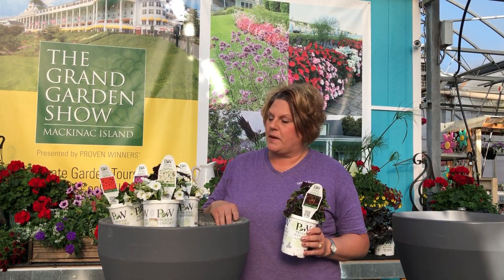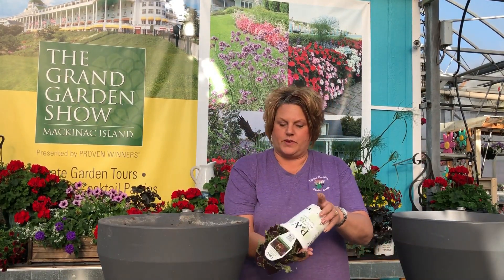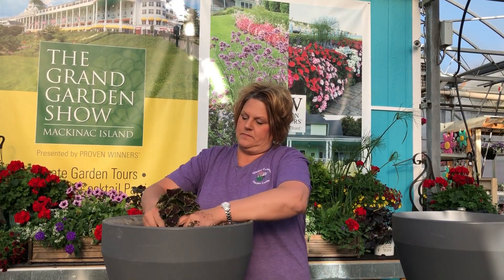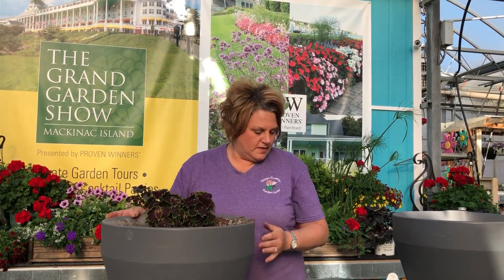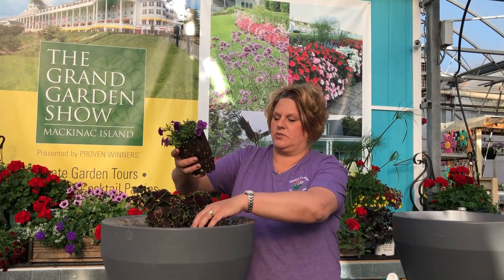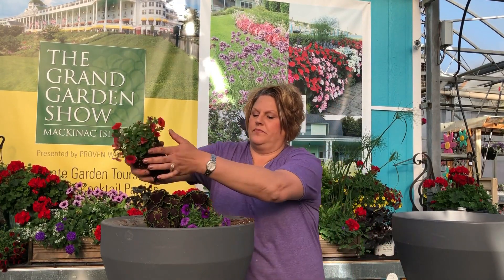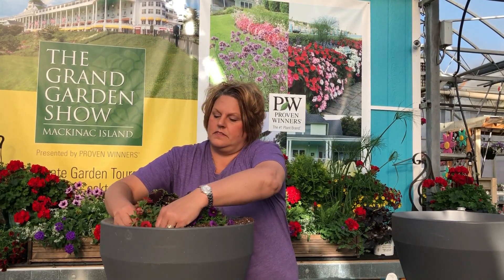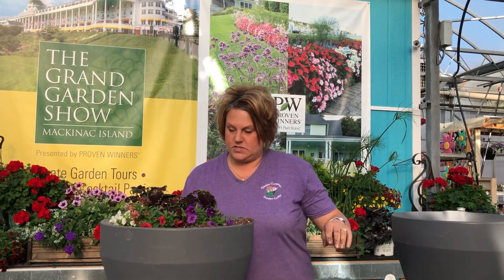I'm going to plant it up in an every-other pattern. I'll start by doing my thriller, which is the coleus, in the center of the pot. You'll notice I'm not really ruffling the roots at all — I just plant it like it is. Now I'm going to start my every-other pattern: here is the Compact Blue, which has a really nice tight habit, followed by the Compact Red, then the nicely flowering Compact White, and I'll repeat that pattern.